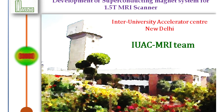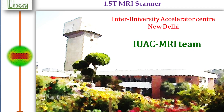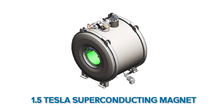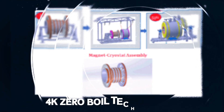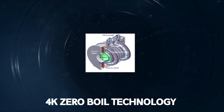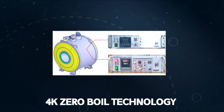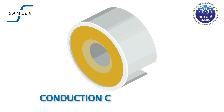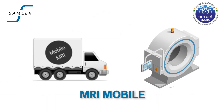Inter-University Accelerator Centre, IUAC New Delhi, has taken up the challenge to make a 1.5 Tesla superconducting magnet. This is indigenously developed using 4K zero-boil-off technology and has very high field homogeneity in the 45-centimeter field of view. The advanced conduction-cooled superconducting magnet for making MRI mobile is also being developed by Bhabha Atomic Research Centre, Mumbai.